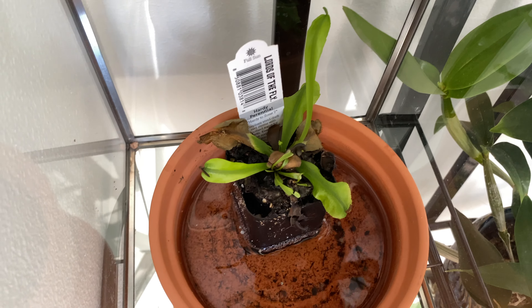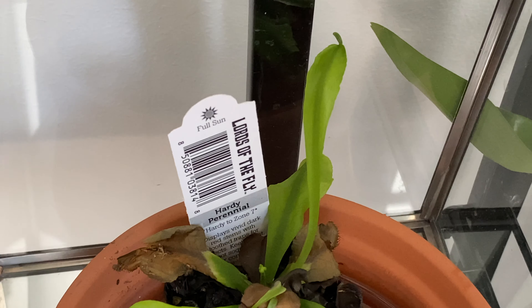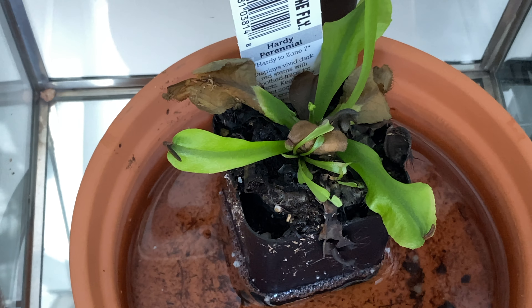The Venus flytrap is looking pretty sad actually. You can see the leaves are kind of elongated — I think it's not getting enough sunlight.